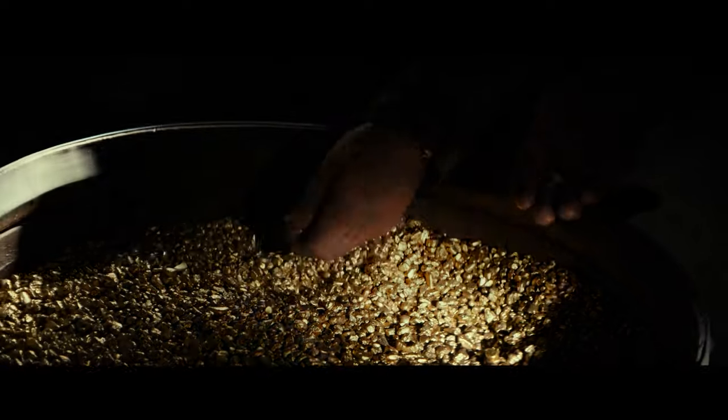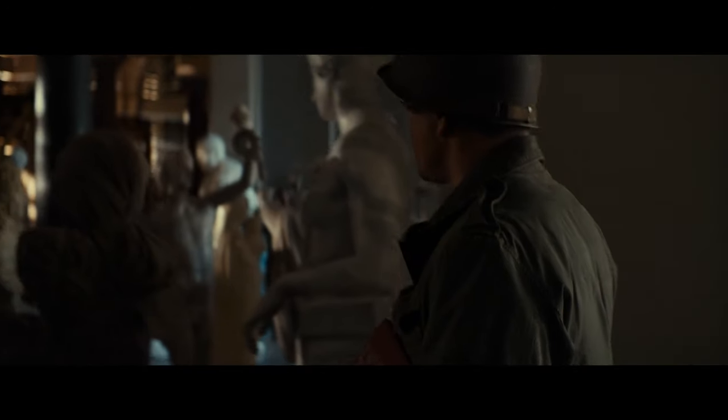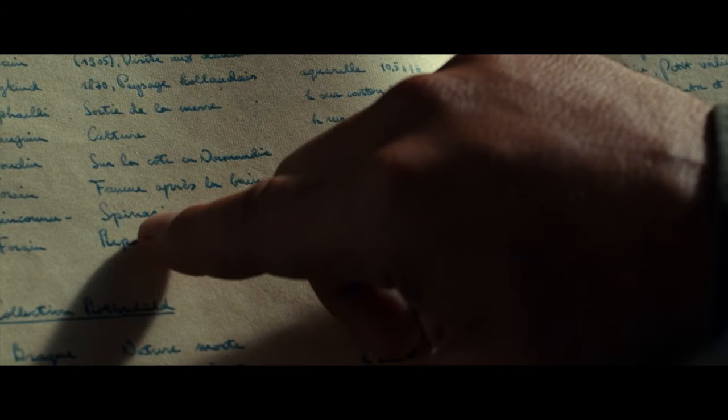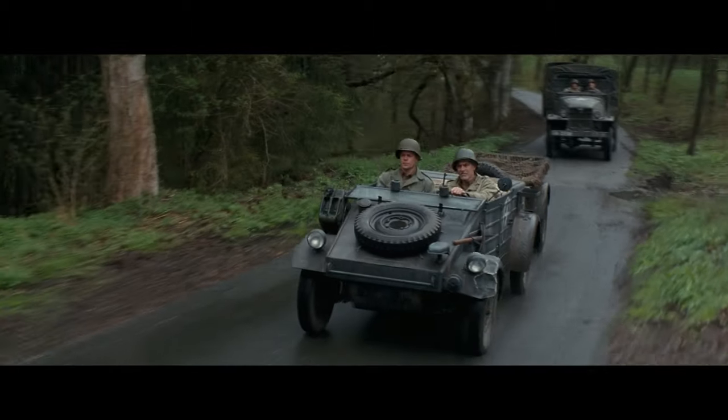Even though the mine is damaged, the men stay, hoping to find something they can save. They find barrels filled with gold teeth from the victims of the death camps. After this, the men go to Neuschwanstein and find a castle full of statues and paintings. While they're exploring, they find out that the Ghent altarpiece is in the Altausse mine, so they leave right away and drive to Altausse, Austria.